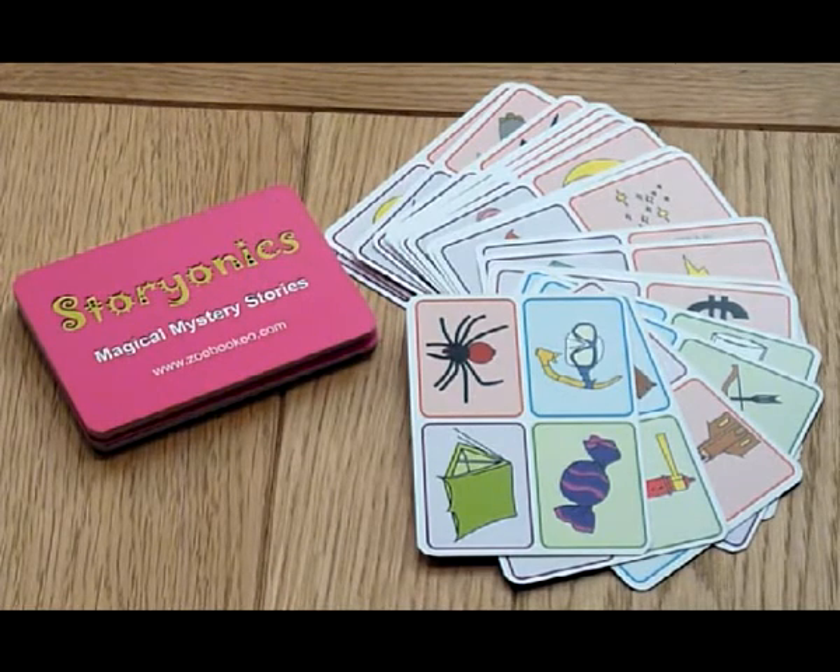The first person chooses a card and an image from that card and starts their story. Then the next person turns over the next card, selects a picture and carries on the story. A picture paints a thousand words. What story will you tell?